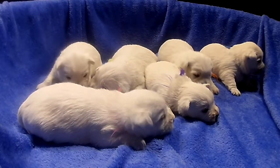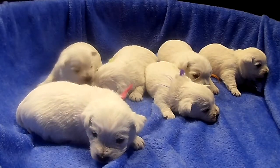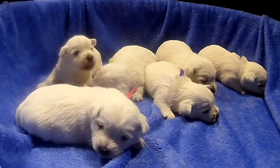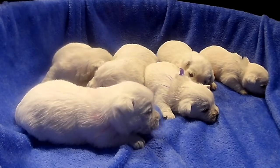Bessie's litter was born on February 7th, so they're 20 days old — three weeks old. These guys are three weeks old.